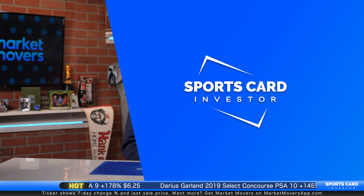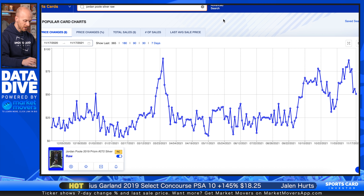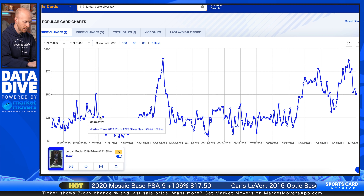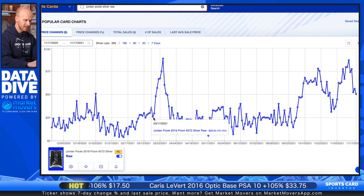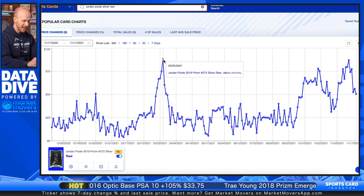Now let's take a look at Jordan Poole's Prism Silver Raw, for example. Jordan Poole came out last March in extended minutes and started dropping 25 a game, and the market went absolutely gaga for him. Then he had his minutes cut and his prices came crashing back down to earth. We can see that on this chart right here — he was trending up and down a little bit, like we see with a lot of these Prism Silvers in Raw. And then suddenly, this card went from about $25 all the way up to $75 to $88.